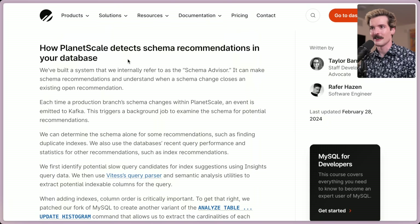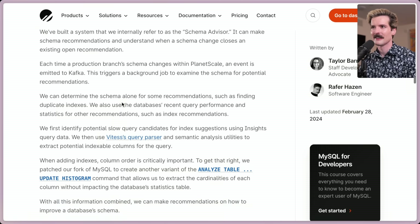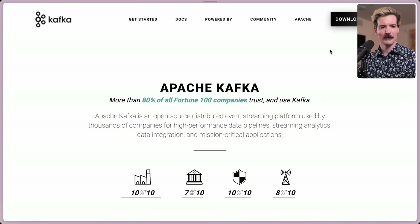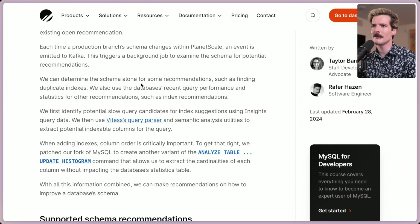How PlanetScale detects schema recommendations: they've built a system they internally call the schema advisor. Each time a production branch's schema changes within PlanetScale, an event is emitted to Kafka. This triggers a background job to examine the schema for potential recommendations. More and more people doing Kafka stuff recently — it is an ancient Apache technology for managing events and getting messages to and from things. 80% of all Fortune 100 companies are using it. They can determine the schema alone for some recommendations, such as finding duplicate indexes, and also use the database's recent query performance and statistics for other recommendations, such as index recommendations.